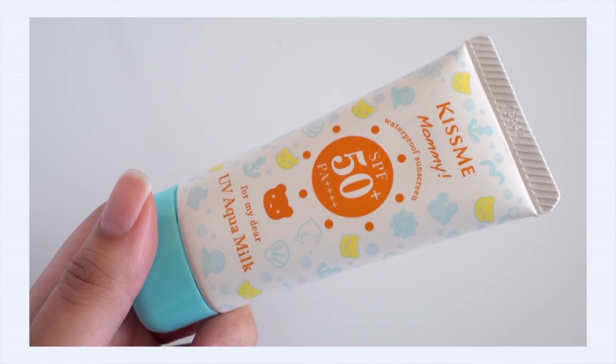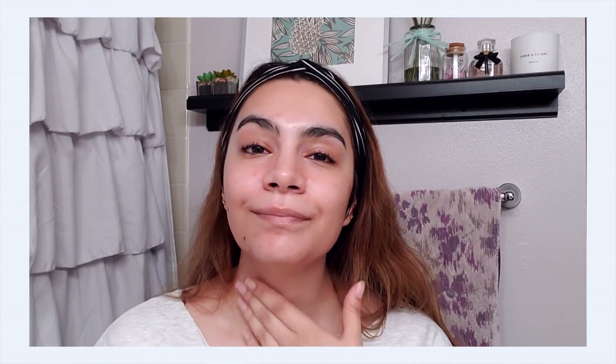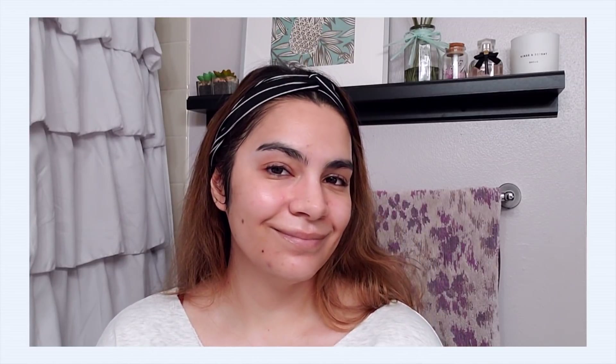One I like to wear recently is the Isan Kiss Me Mommy UV Aqua Milk — a Japanese sunscreen with SPF 50 PA++++. It's a chemical sunscreen so it's very easy to use, no white cast, easy to reapply, and has some sweat resistance. It's not super waterproof but has enough resistance, which is important on hot days. It's still comfortable and easy to wear every single day.